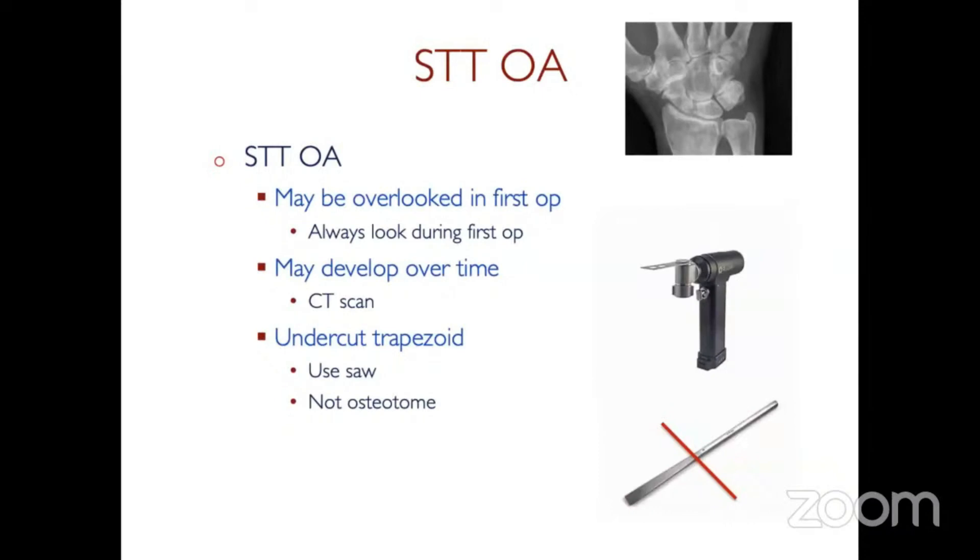Over time you can get STT arthritis appear, and a CT scan can show that. If you're revising, you can go back and undercut the trapezoid with a saw.